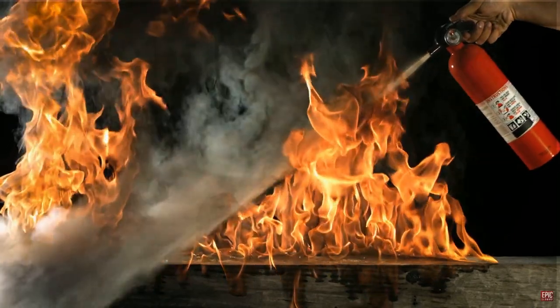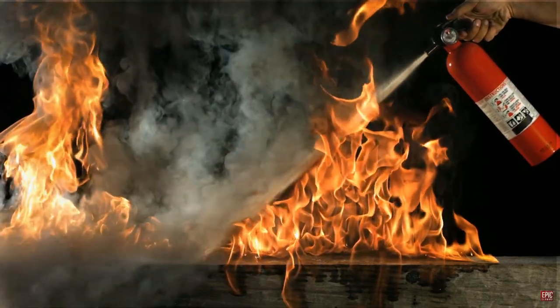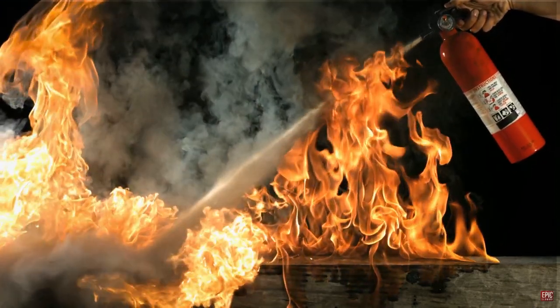Hi guys, how's it going? So today we're talking about the Pico Neo 2 and how it's being used to train people to learn how to use a fire extinguisher to diminish any fire in any circumstances.